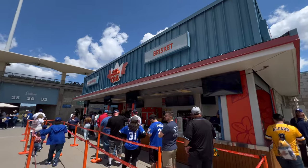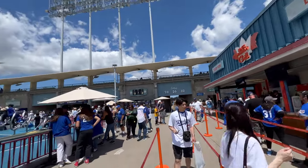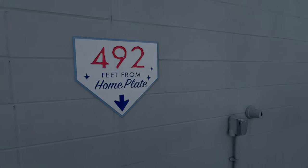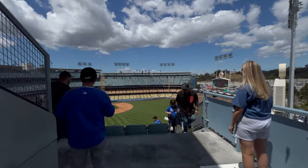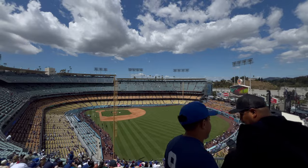No matter where you're sitting at the ballpark, make sure to head up to the top levels. There are amazing food options and even a little play area for the kids. There's some smoked brisket up here that smelled amazing. The other reason to come up here is the absolute incredible view from the top of the stadium — you'll see the Dodger ballpark and all the fans in all its glory.